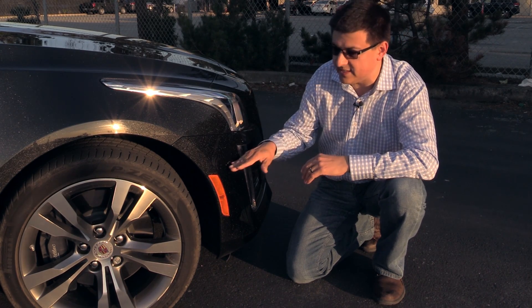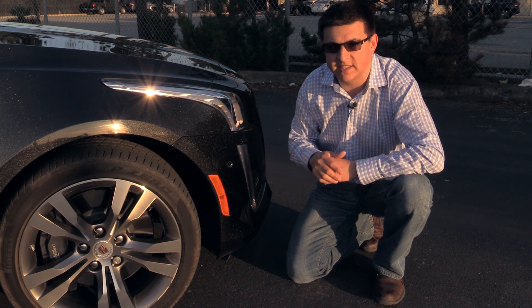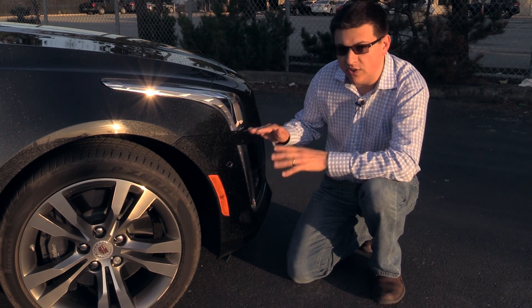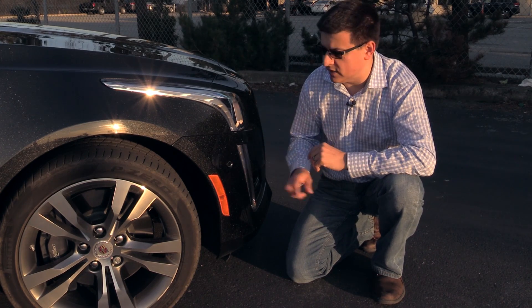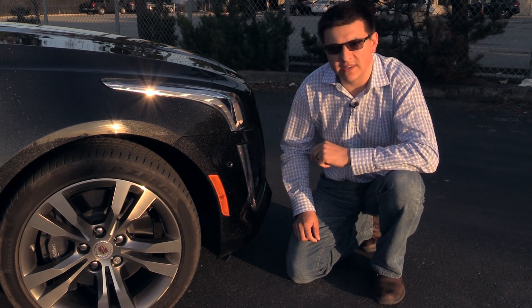Whatever it uses, it uses these sensors to know exactly what that parking space is shaped like. So the system will not only tell you whether you'll fit in the parking spot, but it'll actually guide you in there. Now that you know how the system works, let's take the Cadillac on the road and show you what it does.